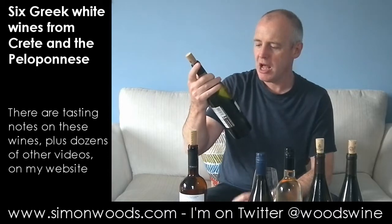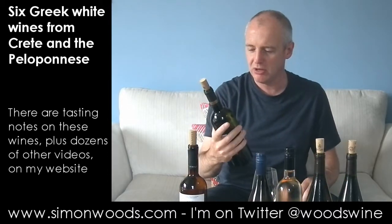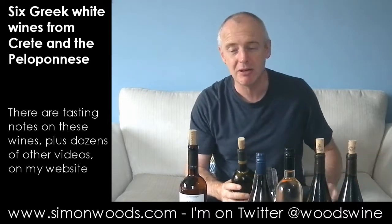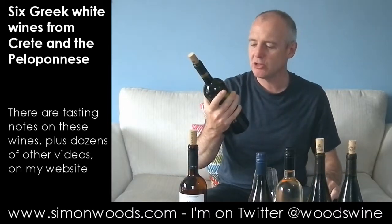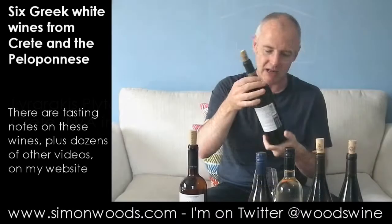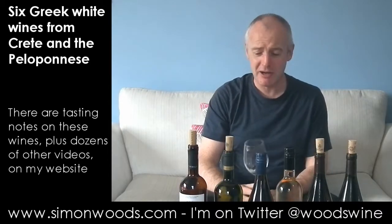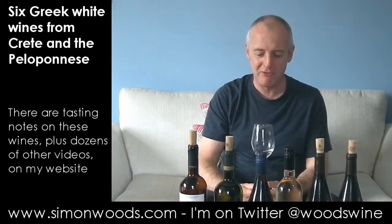Let's get on to the Lirarakis wines. I don't think any of these is available in the UK at the moment, so if they're good, maybe they might start sending us some of them. The first one is called Plyto — P-L-Y-T-O. I think that's the name of the grape variety, 2011, weighing in again at 12% alcohol. I can't really tell you a lot about the Plyto grape variety — this is probably the first wine I've had made from it.